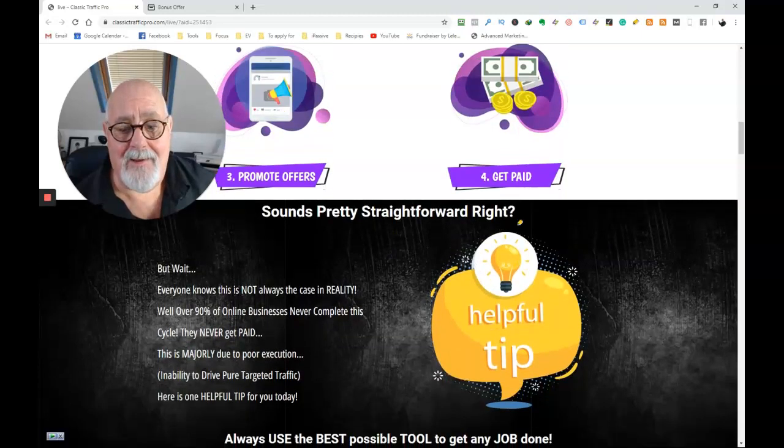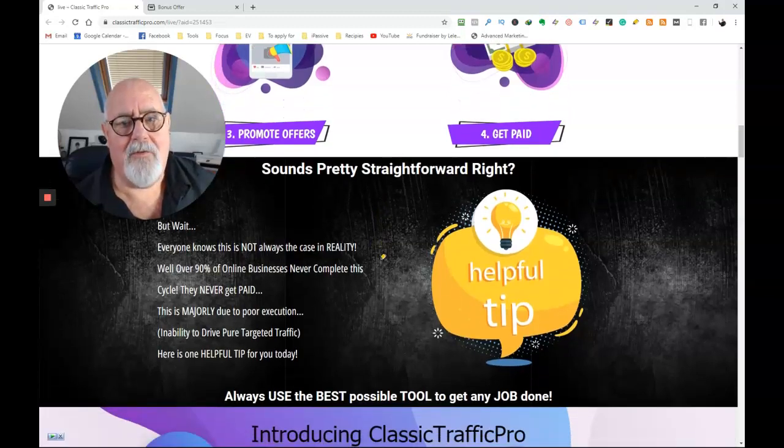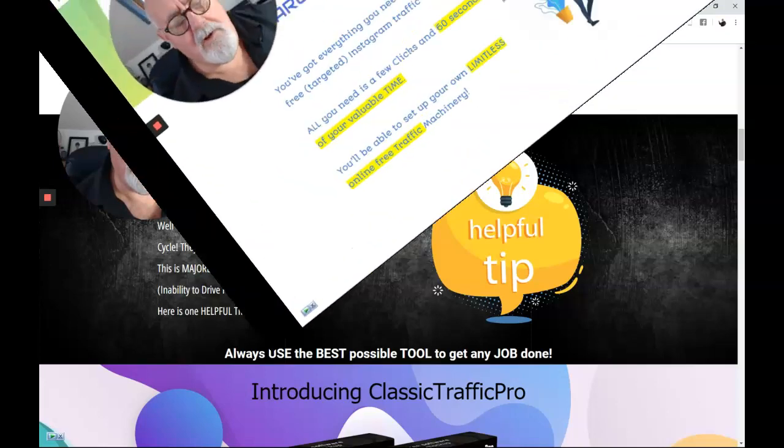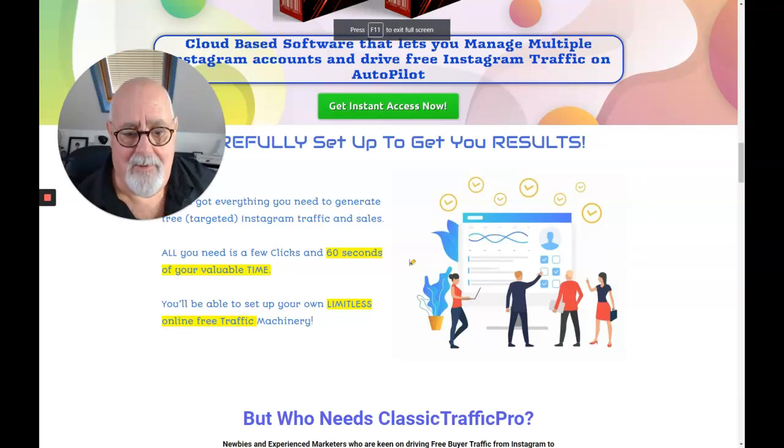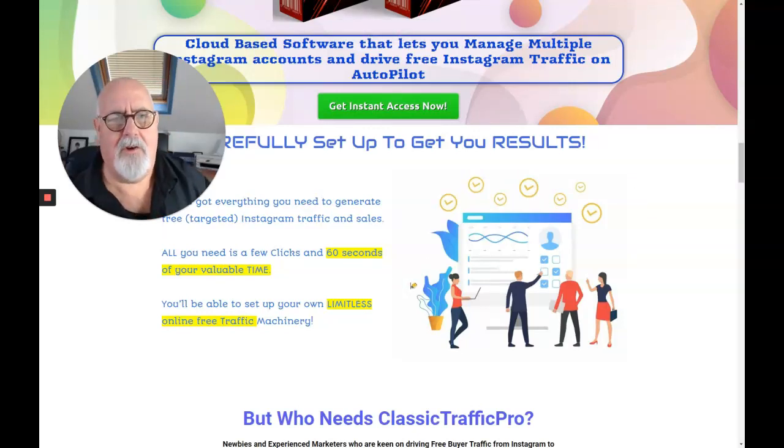Sounds easy, doesn't it? Then why do so few people do it? Because there's a lot of actions to get that done — but not with this software. It happens really, really quickly. You can get a new post up in probably 60 seconds. Just imagine if you had five accounts and you wanted to post to them each day — that'd be five minutes for five new posts. If you wanted to sell those to somebody else, you could do it once a week, and it's only going to take you 35 minutes a week to make a very good income.